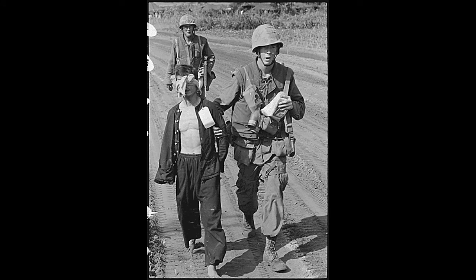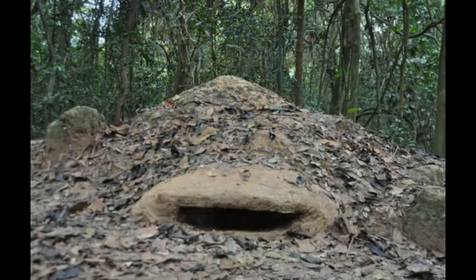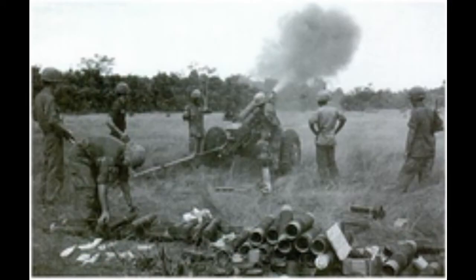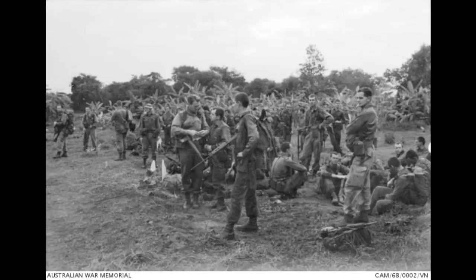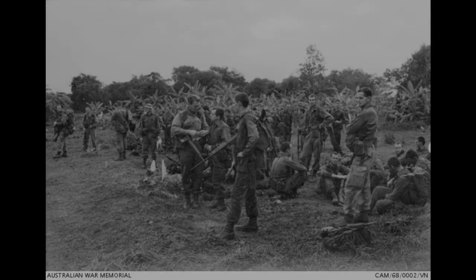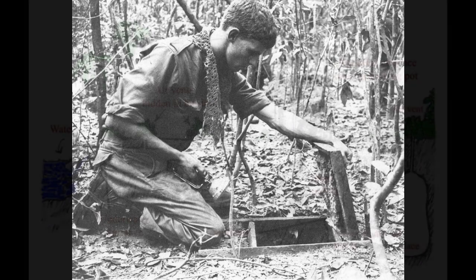The main campaigns launched to infiltrate and destroy the Ku Chi system were Operation Crimp and Operation Cedar Falls. These operations began on January 7, 1966, with 30 tons of high-explosive drops onto the region from B-52 bomber planes. After waiting for the man-made disaster-struck ecosystem to settle, 8,000 troops from the U.S. 1st Infantry, 173rd Airborne, and Royal Australian 1st Battalion foraged through the entire vicinity. The tunnels they did find were usually underestimated at first and not realized to their fullest extent.